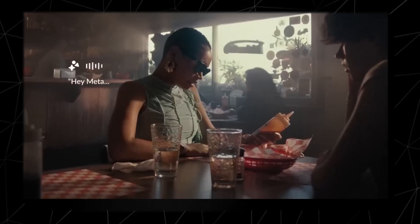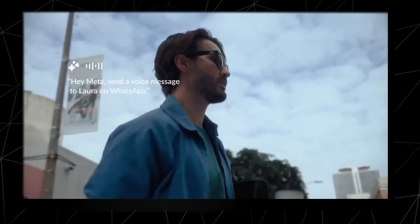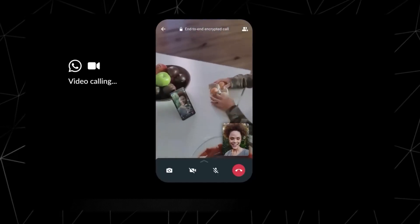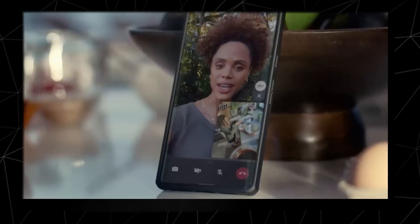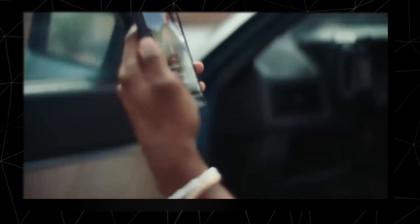Play some music. Hey Meta, look and translate this. Send a voice message to Laura on WhatsApp. Hey Dad, what are you doing? Just checking on you. Just hurry back when you can. Are you guys cooking? Say hi to Mom. Hey y'all, guess where we're at?